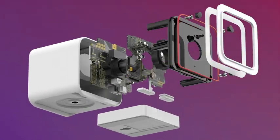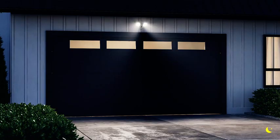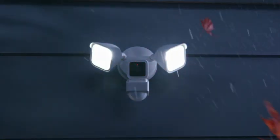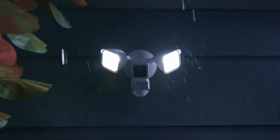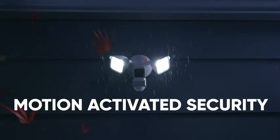Plus, the brains of the WyzeCam V3 gives WyzeCam Floodlight smart features like dusk-to-dawn automation. You'll never have to worry about turning it on or off. And like any proud parent, we've bundled all this home-protecting goodness in an IP65 weatherproof jacket. WyzeCam Floodlight. Brighter. Smarter. Motion-activated security.